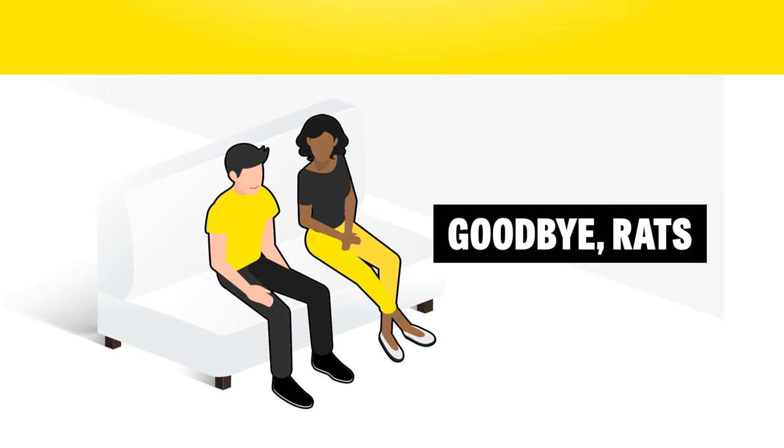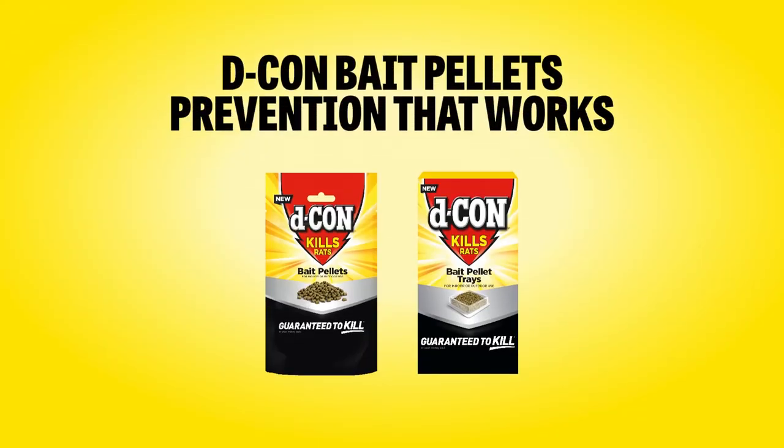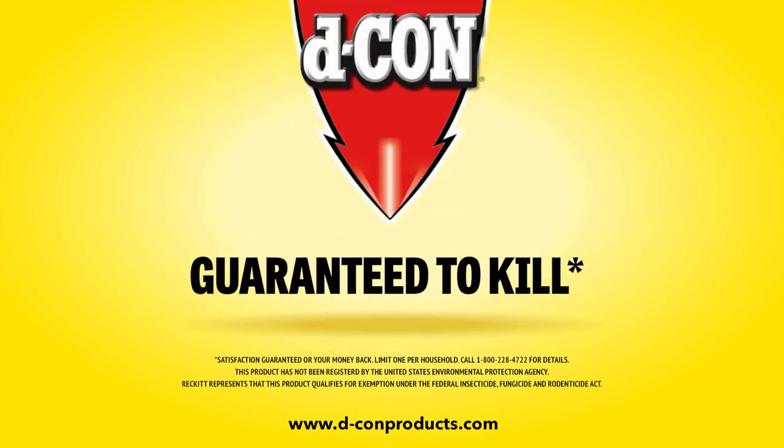Goodbye Rats. Decon Bait Pellets — prevention that works. Decon: guaranteed to kill.